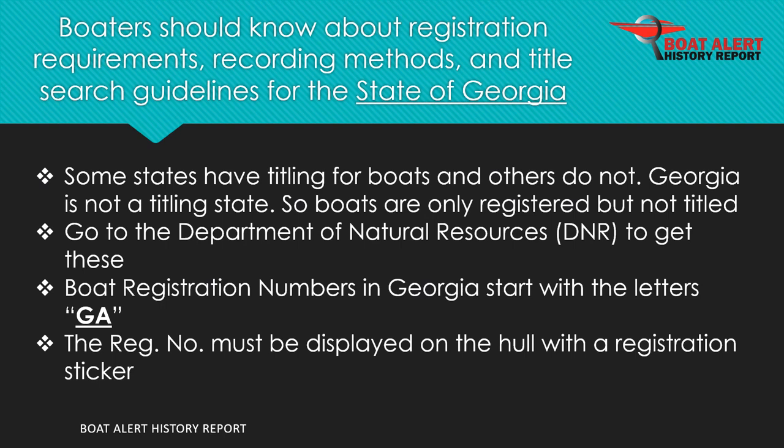Boaters should know about registration requirements and fees, recording methods, and title search guidelines for the state of Georgia. To start, Georgia is not a titling state, so boats are only registered but not titled. This is done at the Department of Natural Resources, DNR.